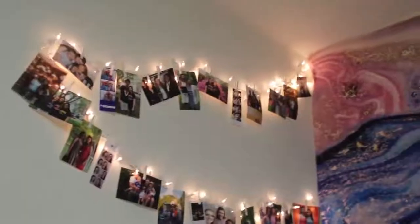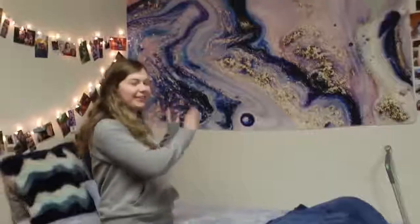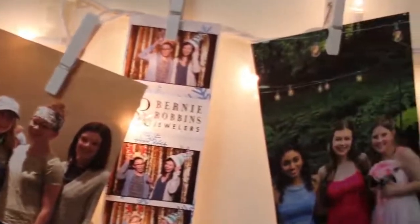This is my side. I tried to represent my favorite color blue, but I also found out that Krista was really into pink, so I got a little bit of pink in there as well. I really love having all my pictures of my friends and family from back home to remember them, but also creating new memories with the people here.